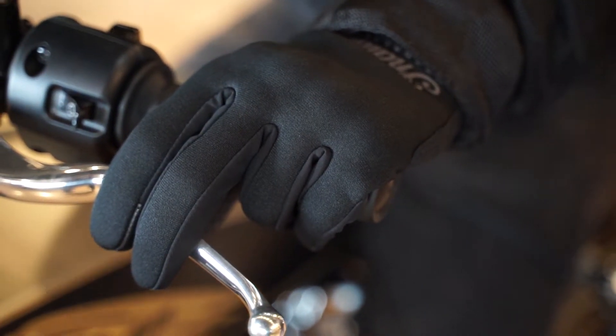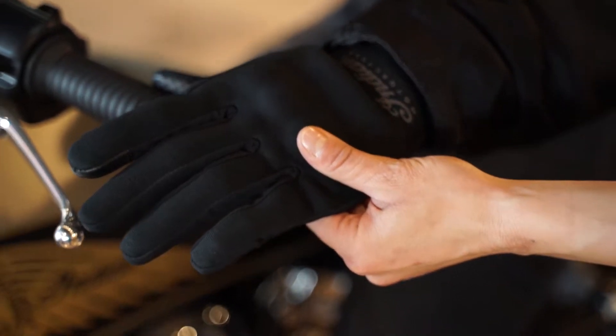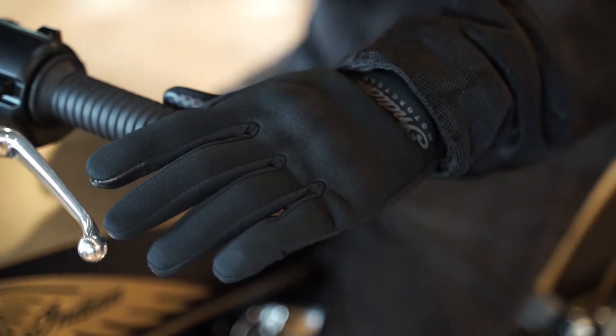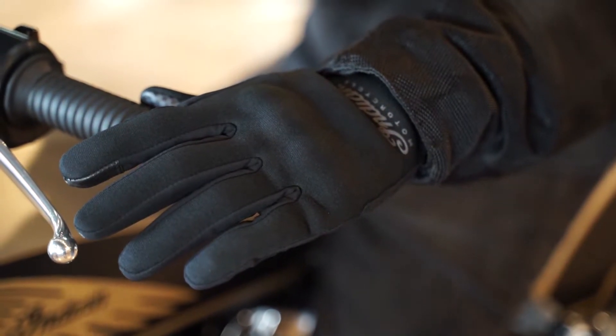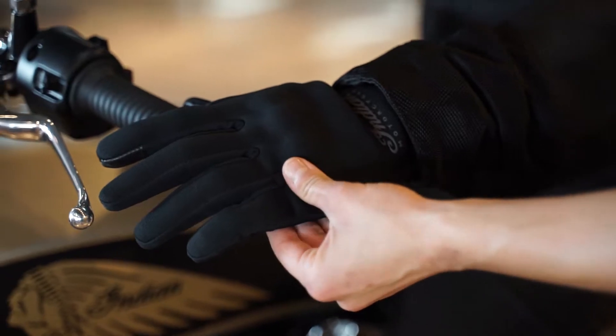Adrian's wearing our flat track Indian gloves. They come with hard knuckle protectors, and are made of leather neoprene, giving you extra protection while being very lightweight and molding to your hand.